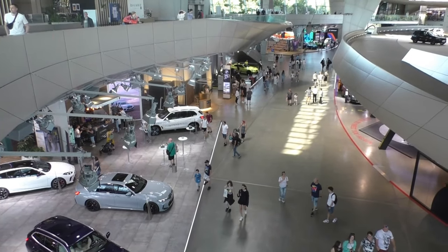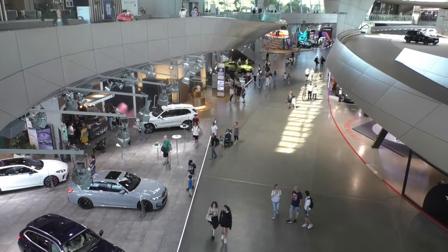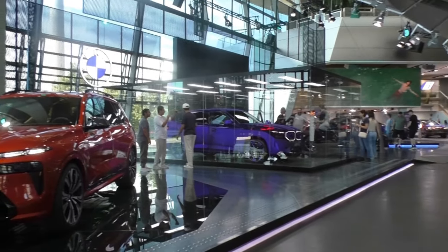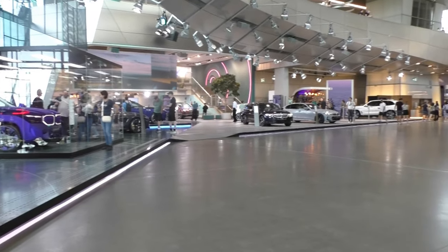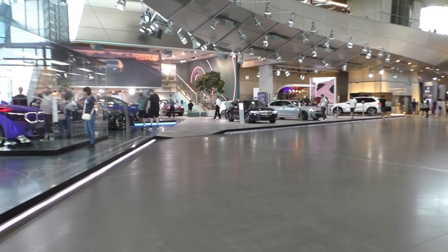And if you're interested in cars, the BMW Welt is always open for everyone, but the attached museum costs admission. I put a link with all the museums in the description.